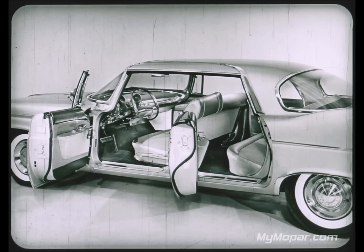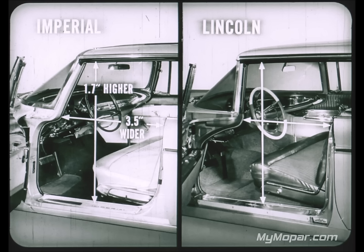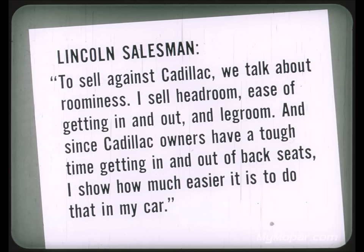Comfort begins with entrance to the car — is it free of obstructions, and is there plenty of room inside? Comparing four-door hardtop models, Imperial's front entrance is four inches higher and 2.8 inches wider than Cadillac's. Compared with Lincoln, Imperial's front entrance is 1.7 inches higher and 3.5 inches wider. Roominess is pretty important. A Lincoln salesman says to sell against Cadillac he talks about roominess, headroom, ease of getting in and out, and legroom.